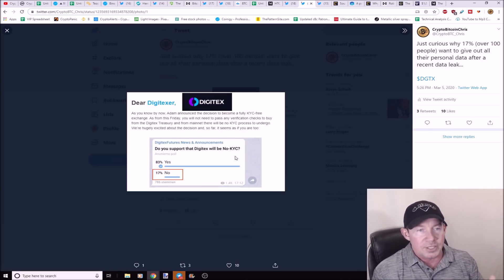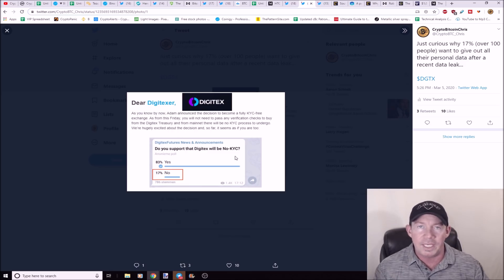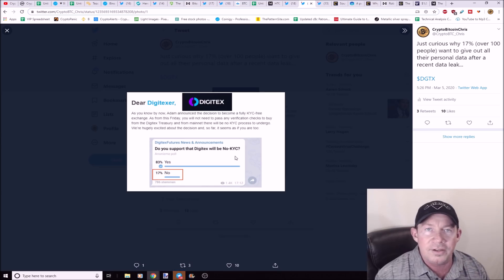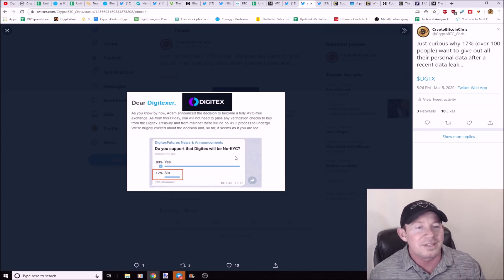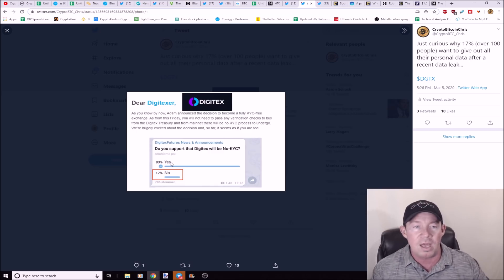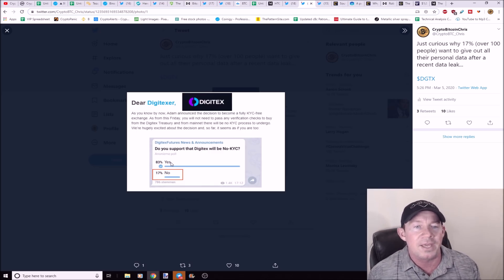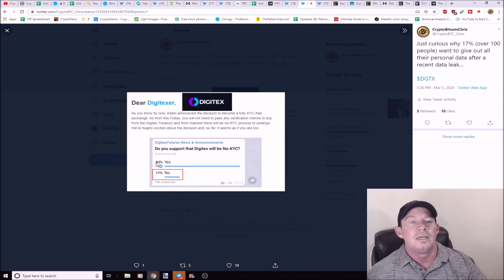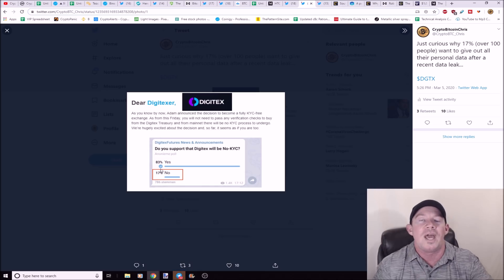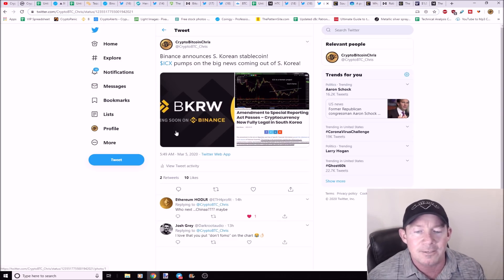Digitex sent out an email saying they're now fully KYC-free. There was a leak — 8,000 people's KYC data was leaked — and now they're ditching KYC entirely. They sent out an anonymous poll asking 'Do you support Digitex going no-KYC?' — 83% said yes, and 17% said no. So out of 786 people, over a hundred people wanted to just send all their documentation to people on the internet they've never met. Who actually likes KYC? There needs to be a better way.